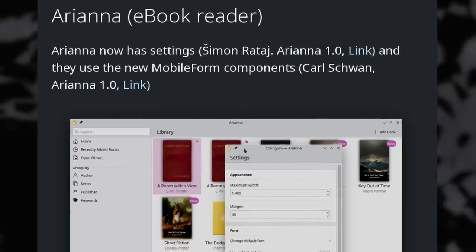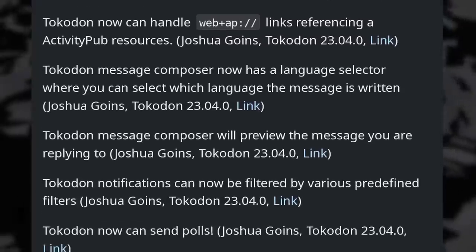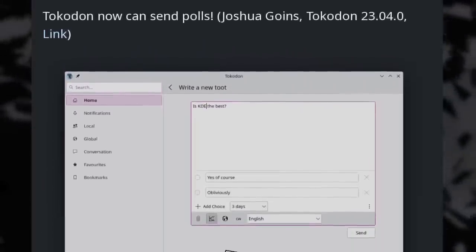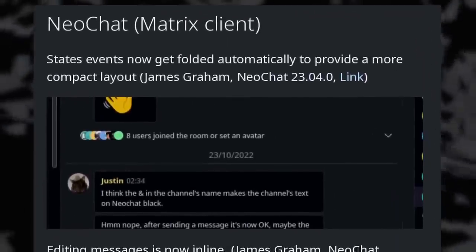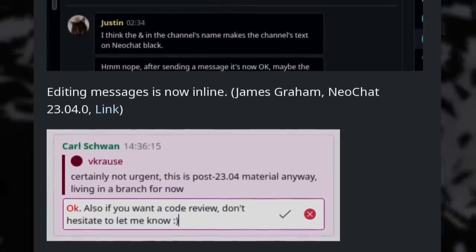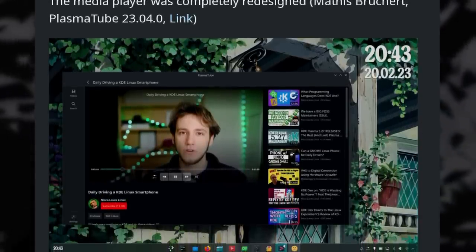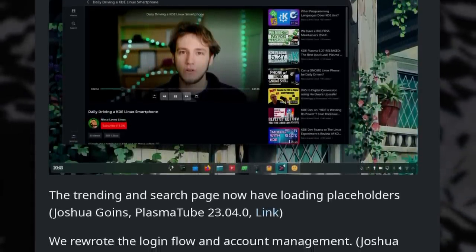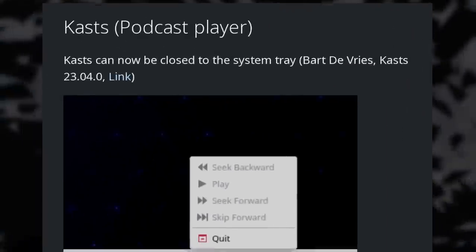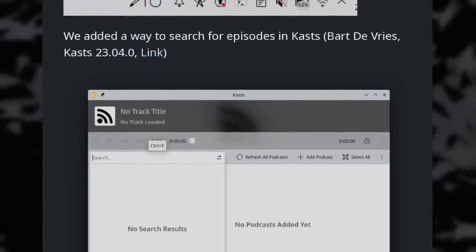The Arianna eBook reader can now open files directly from the file manager. Tokodon, the Mastodon client, now handles links to ActivityPub resources. The MessageComposer will preview the message you're replying to, and notifications can now be filtered. NeoChat, the Matrix client, now supports inline message editing, has a new simpler menu, and more video controls. PlasmaTube, the YouTube client, now has rounded thumbnails, and the login workflow for your Google account has been revamped. Kalendar now supports setting reminders at custom times, and Kasts, the podcast player, can now be closed to the system tray and lets you search for episodes.